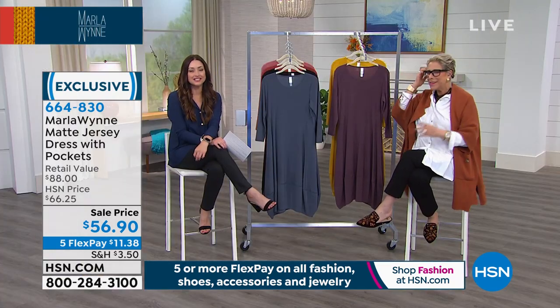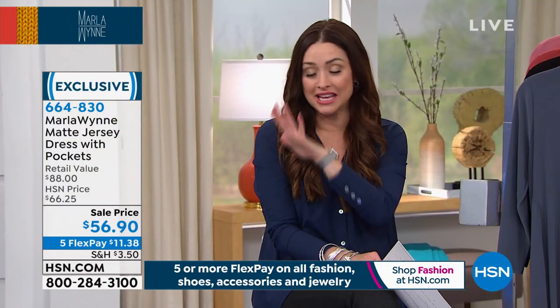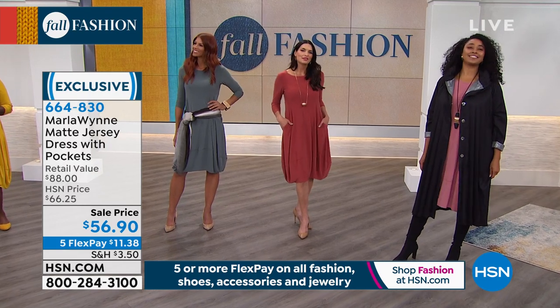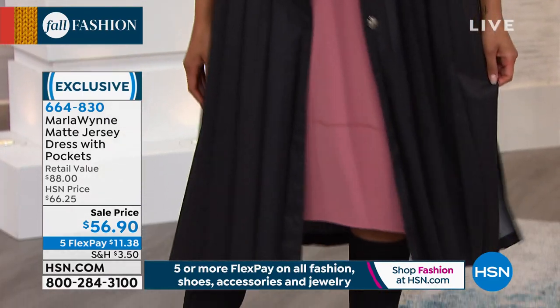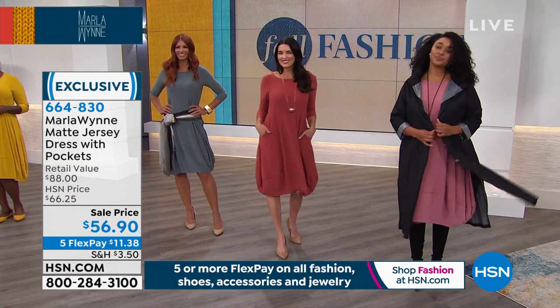This dress is going to be your best friend. You can put on your favorite jewelry and wear it to a wedding, or put on little flats or a tennis shoe and go casual. You can even wear it with a tall boot. A jean jacket would work, but instead we're wearing a raincoat — do we have the number on that? It's been an incredible day with Marla. This dress is about ten dollars off.